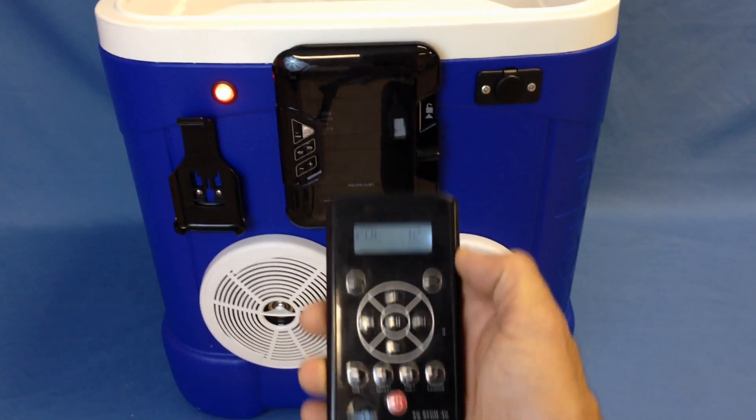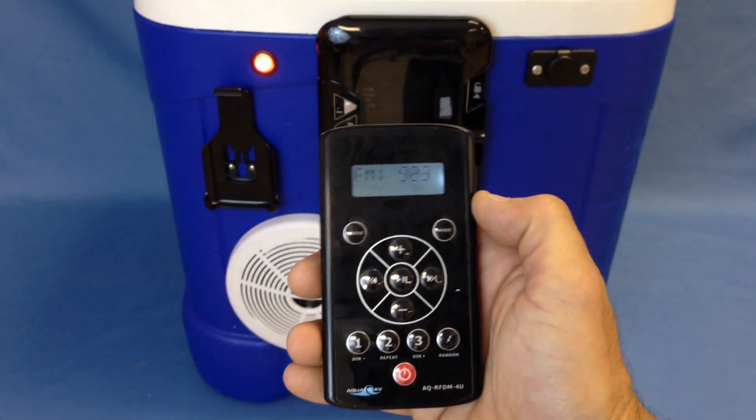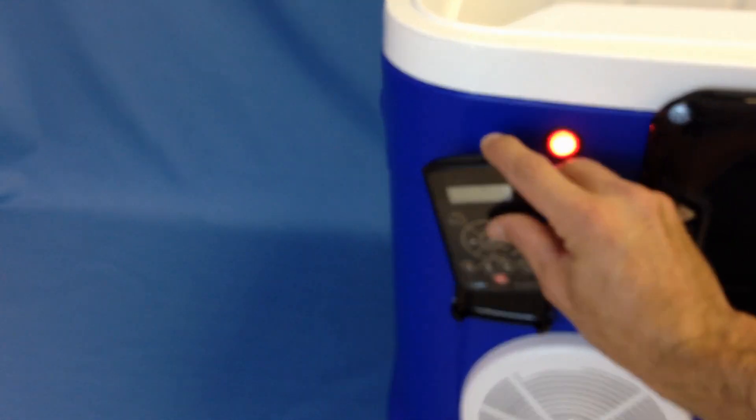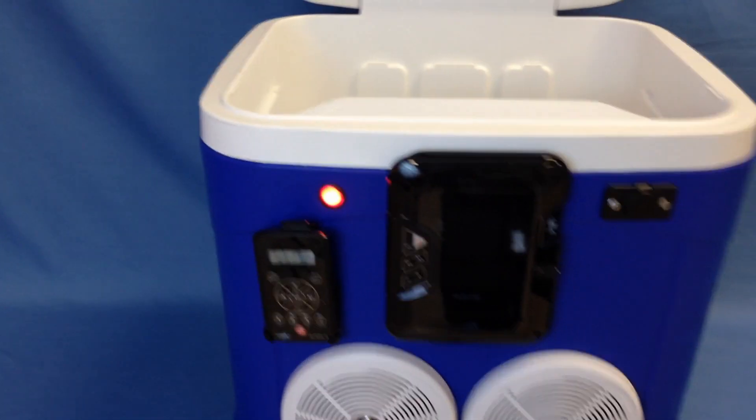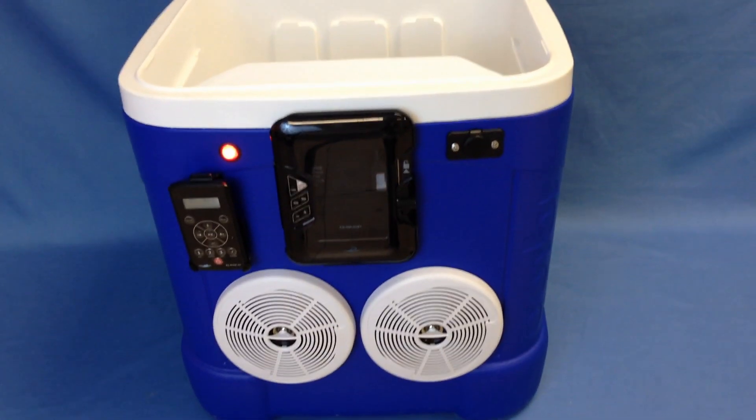This is an amazing product — 100% waterproof, plays any phone, Bluetooth capable. Put your phone right inside of the digital media locker, keep your remote right there. You're 100% ready to go for any outdoor activity.